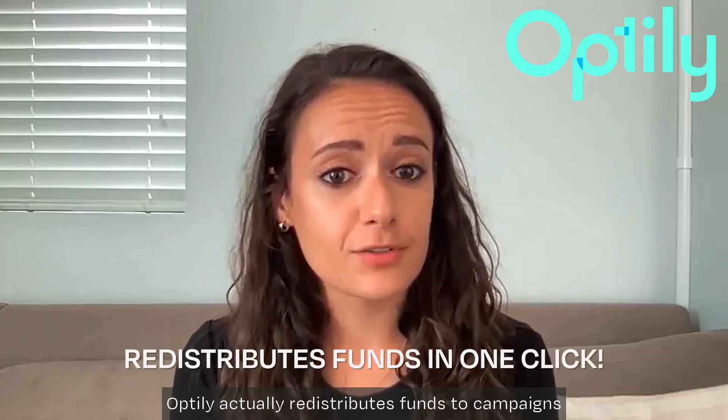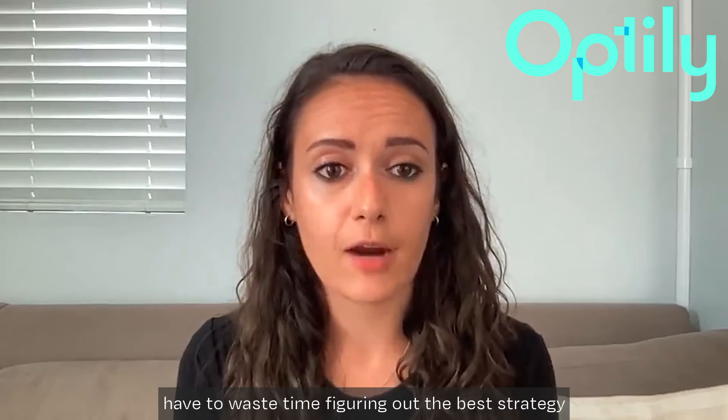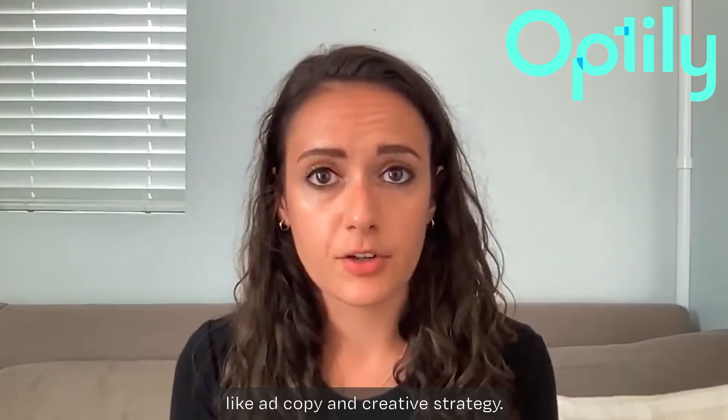Optilly actually redistributes funds to the campaigns that are performing the best, which means I don't have to waste time figuring out the best strategy for these campaigns, and I can focus more on things like ad copy and creative strategy.